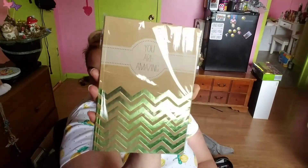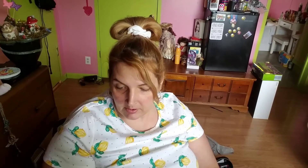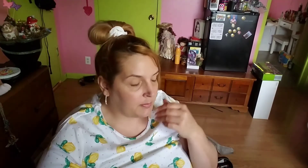My daughter got this book — 'You Are Amazing.' Actually there's two books in there. That's my older daughter, she picked that out. More Jot glitter stickers, eight count — 'Nature,' 'Lovely,' 'Enjoy Life,' little mason jar, birdie in a cage. Giant brand glitter, seven count — great for a scrapbook.